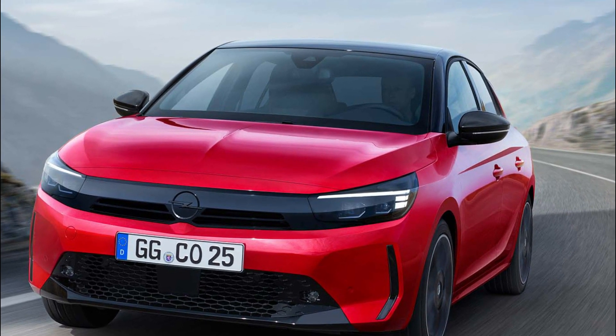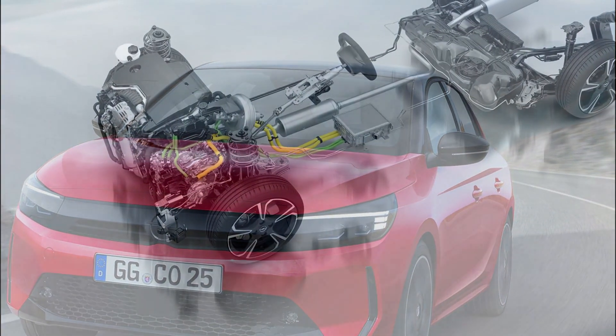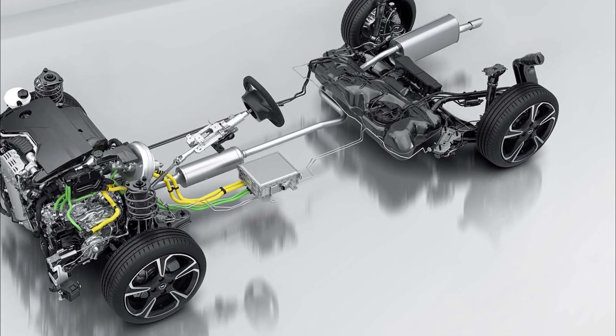During deceleration, the petrol engine stops and the e-motor acts as a generator to recharge the hybrid system's 48V battery. The battery also stores the energy recuperated by the regenerative braking system.